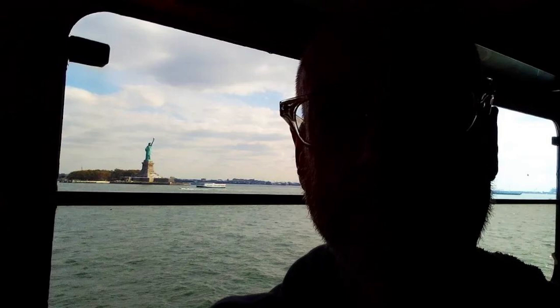Blue and gray were duking it out in the sky when I left my apartment, and by the time I passed the Statue of Liberty en route to St. George, gray had all but won. Sorry if the pictures are a little less colorful than usual.